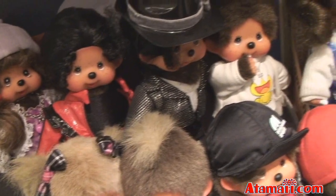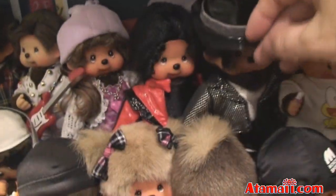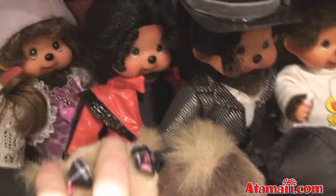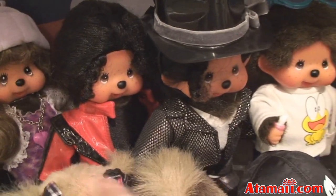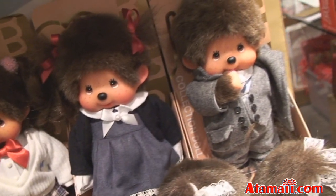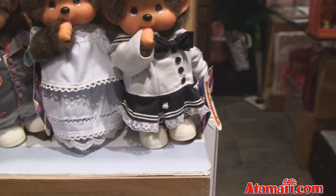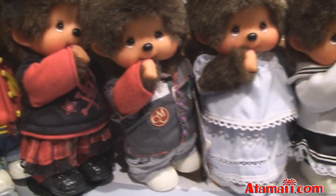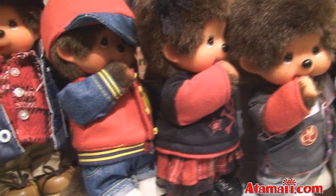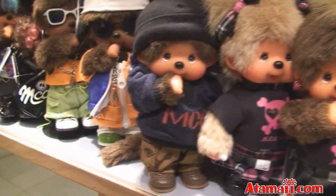Which one is your favorite? Michael Jackson! Is that Michael Jackson? That is two kinds of Michael Jackson. And then there's a school girl in school uniform. And those are like a gothic Lolita look, I think. Those are great.